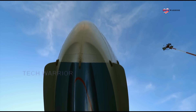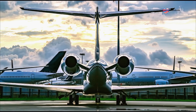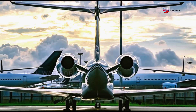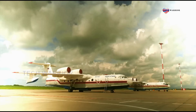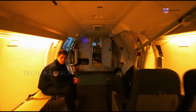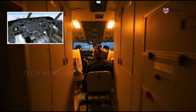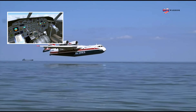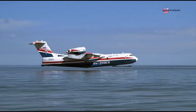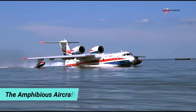The Beriev B-200 is a multi-purpose aircraft. It can be used to carry passengers and various cargo. Maximum passenger capacity is up to 72. Maximum payload capacity is 7,500 kg. It can land both on land and on water, and can operate at sea state 3. The B-200 can be used for search and rescue, and also as a water-dropping firefighter airplane.